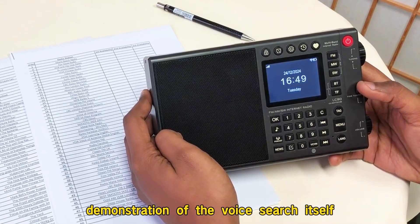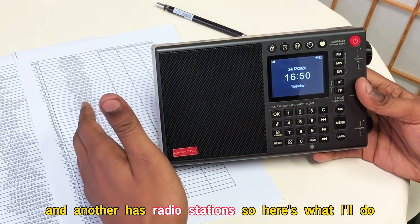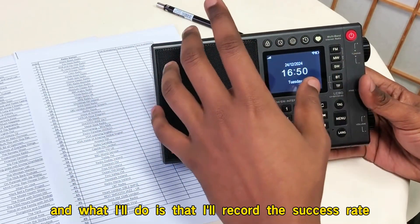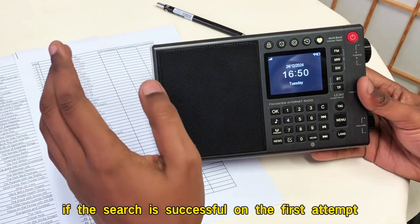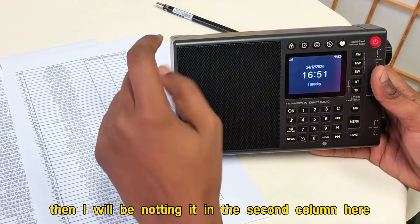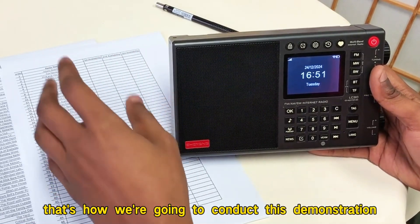Moving on to the demonstration of the voice search itself, you can see that I have two pieces of paper. Basically, I have two lists here. One paper represents a list of podcasts, and another has radio stations. I will use the voice search feature — the lang button — to look up 50 podcasts and also 50 stations, and I'll record the success rate of each search. If the search is successful on the first attempt, it will be noted in the first column. If the search succeeds on the second attempt, I will note it in the second column. And if it fails after three attempts, I will leave it unmarked. That's how we're going to conduct this demonstration.